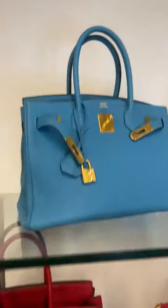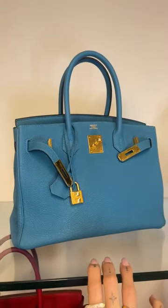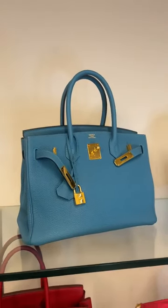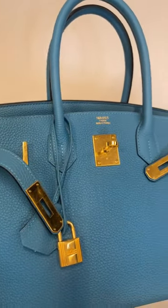So we had this Birkin 30 in the colour turquoise with a gold hardware combination — this is in really excellent condition.